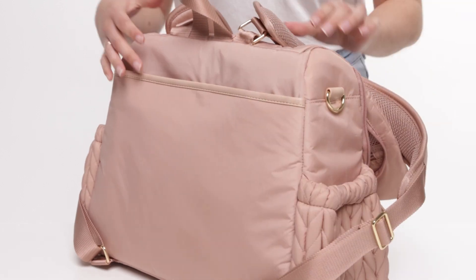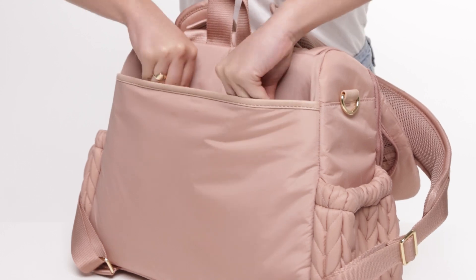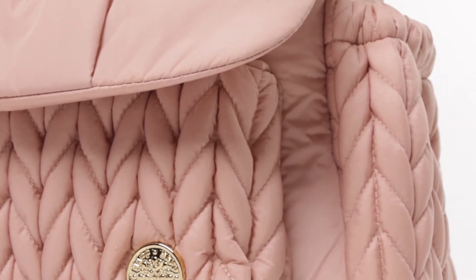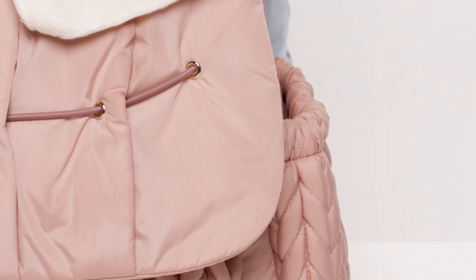Slip the memory foam changing pad right in the magnetic compartment, which also fits up to a 13-inch laptop. Made from our signature quilted herringbone nylon, the Levee Backpack is easily wipeable in case of any spills or accidents.